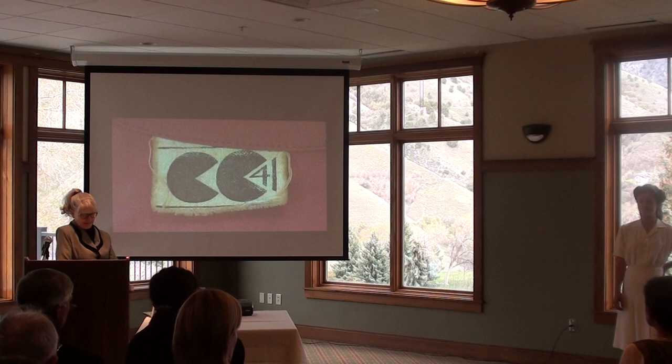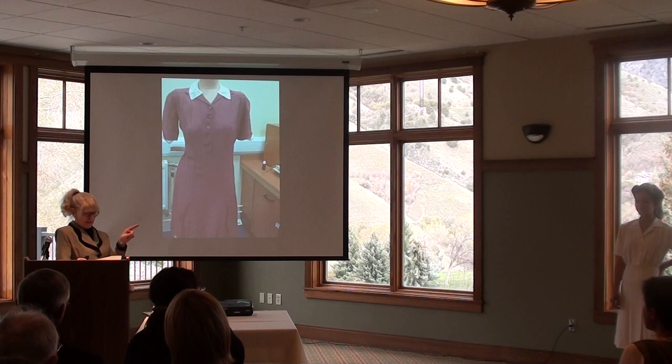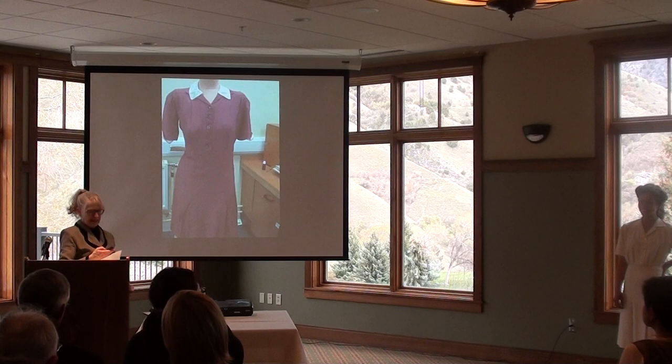During a spring break visit to the UK, examination of similar garments revealed that there was no facing in this dress — totally in keeping with the austerity. Only the style-line restrictions had been relaxed; restrictions on facing had not. Here is the pattern for the CC41 dress. Thank you, Megan.